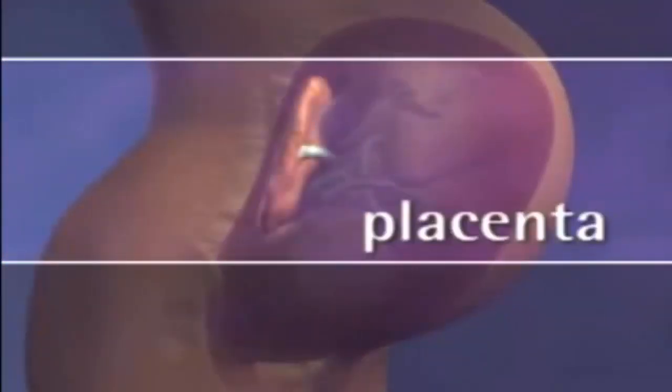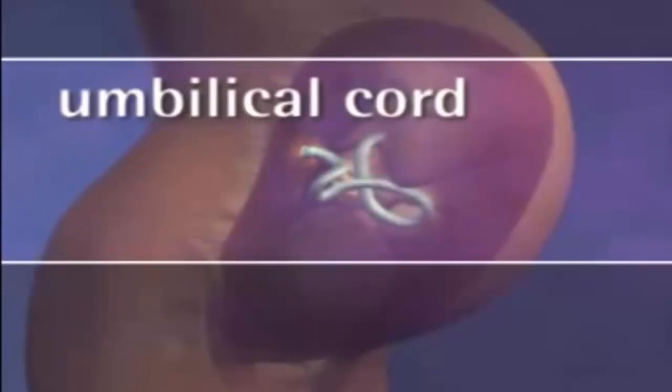The placenta is an organ created by a woman's body just for pregnancy that grows into the wall of the uterus. The placenta provides all the hormones needed to maintain the pregnancy, and it continually transfers oxygen and nutrients from the mother's blood to the baby's blood. The baby's blood travels to and from the placenta through the umbilical cord.